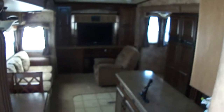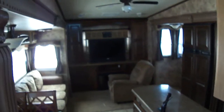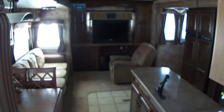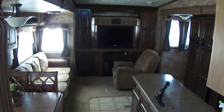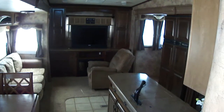Well, that pretty well covers it on this fifth wheel travel trailer. By now you ought to have enough to know whether or not you want to come out and try it on for size. Here at Budget RVs of Texas, we really do have an RV for every budget. So come on out and see us — ask for Bob Barker and let me put a Budget RV in your rearview mirror.